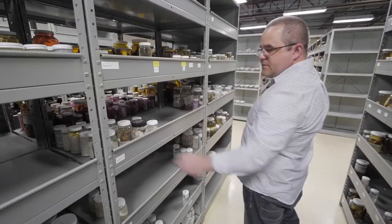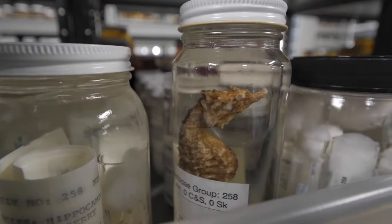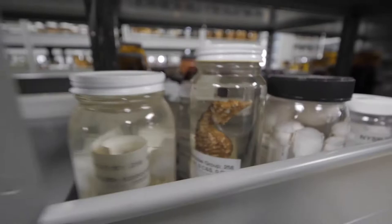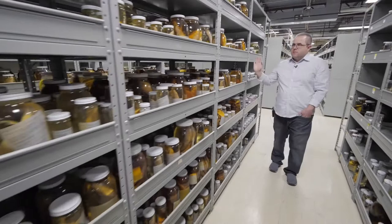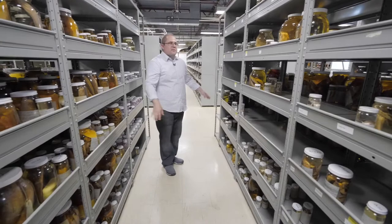We're into pipefishes and seahorses. Seahorses are pretty interesting in that it's the males that give birth to the young — they have a brood pouch in their chest where the female deposits the fertilized eggs, and they grow inside the male. So here we're into temperate basses — striped bass, white bass, and white perch all down this row. And then we've got our sea robins, which get their name from these oversized pectoral fins that they spread out like wings as they're swimming around the bottom.